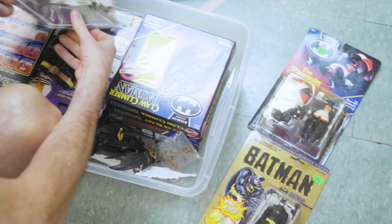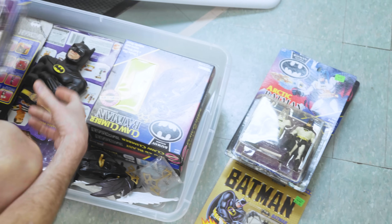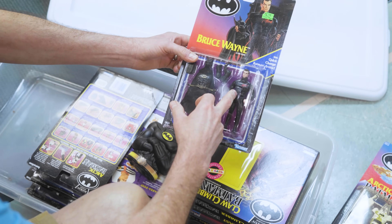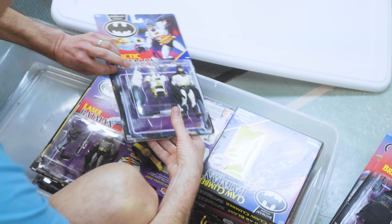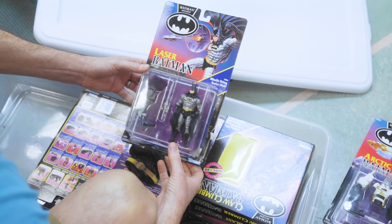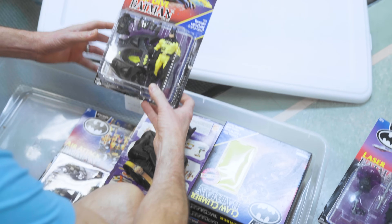So Toy Biz versus Kenner. Arctic. I swear this looks like he's in a NASCAR outfit or something. It's just goofy. I'm going to race Iron Man. And we got laser Batman. Lasers were a big deal back then.